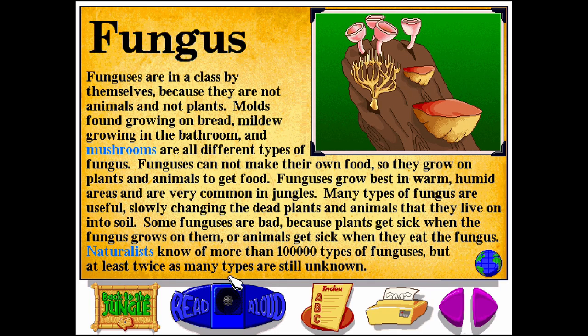Fungus. F-U-N-G-U-S. Funguses are in a class for themselves because they are not animals and not plants. Molds found growing on bread, mildew growing in the bathroom, and mushrooms are all different types of fungus. Funguses cannot make their own food, so they grow on plants and animals to get food.